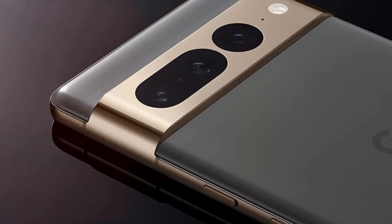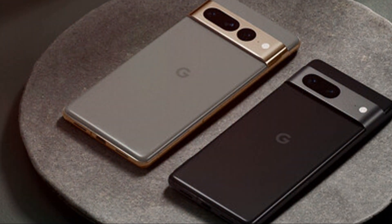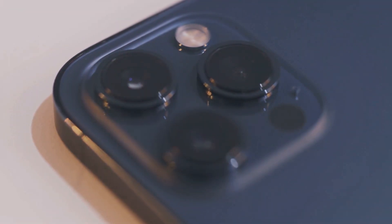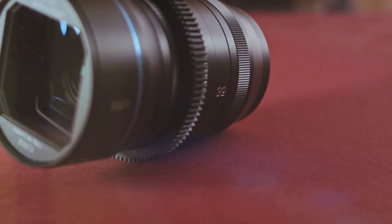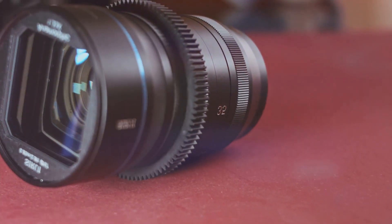First, a look at the main camera. The Google Pixel 7 boasts a 12.2 megapixel camera. On the other hand, the iPhone 14 Pro comes equipped with a triple 12 megapixel camera system. Both bring clarity and detail to your shots, but the iPhone edges out with its three lenses, offering ultra-wide, wide, and telephoto capabilities.